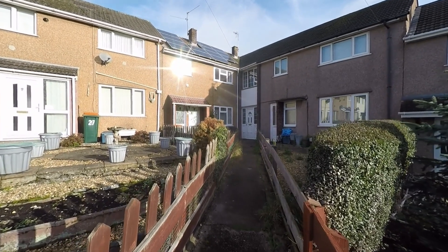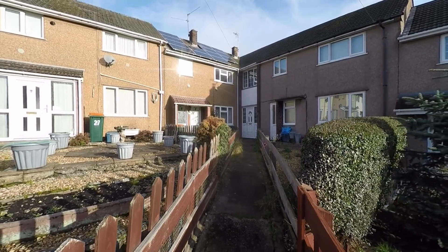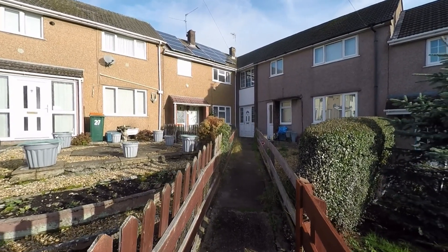Welcome to this video tour of this three bedroom terraced family home situated within a popular residential area and an extremely convenient location here within Newport.